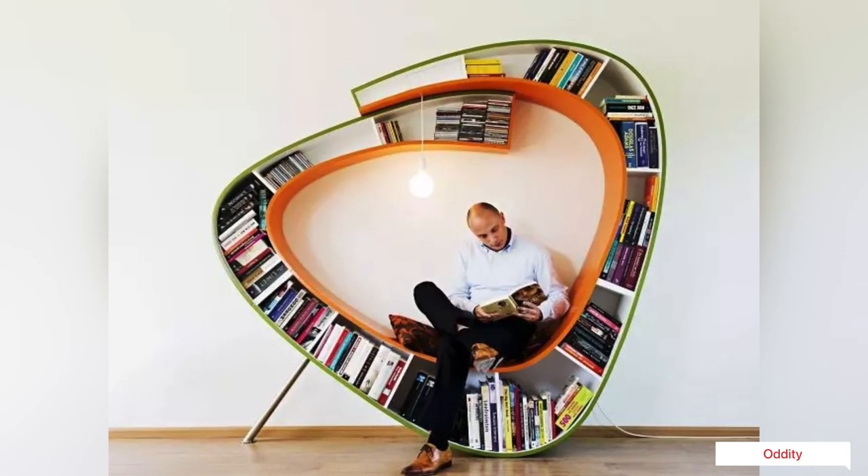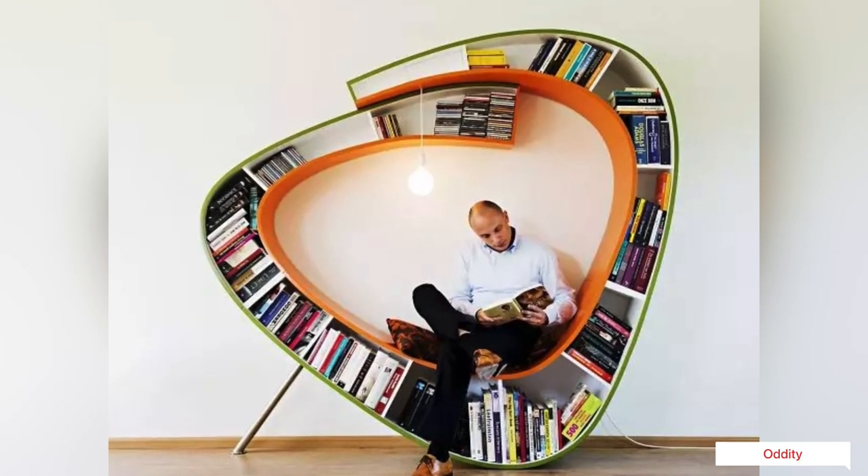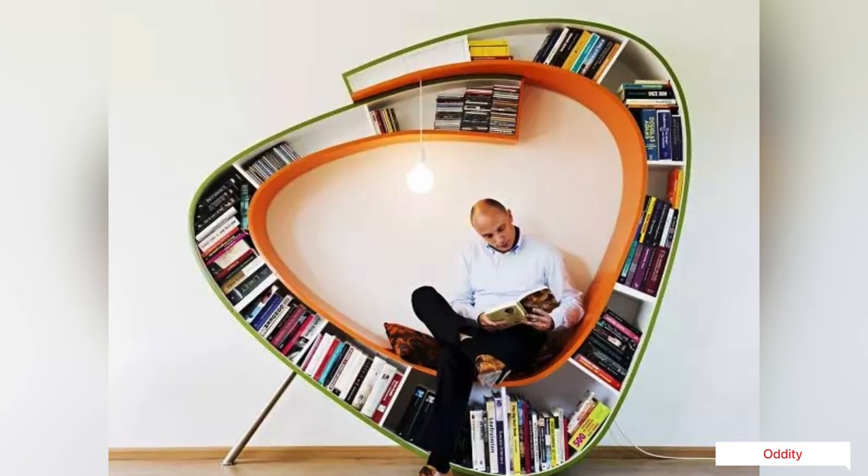Titled "The Bookworm," this unique shelf-meets-chair was made from a commission asking the designers to create an organic bookcase.